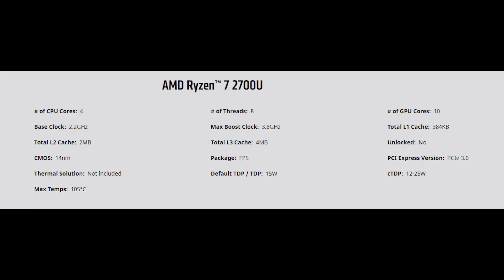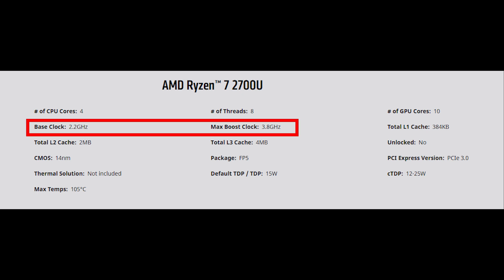If you look at the Ryzen 7 2700U, which is a mobile processor, it actually has a base frequency of 2.2 GHz and a boost frequency of 3.8 GHz — a massive 1.6 GHz range in its boost area.